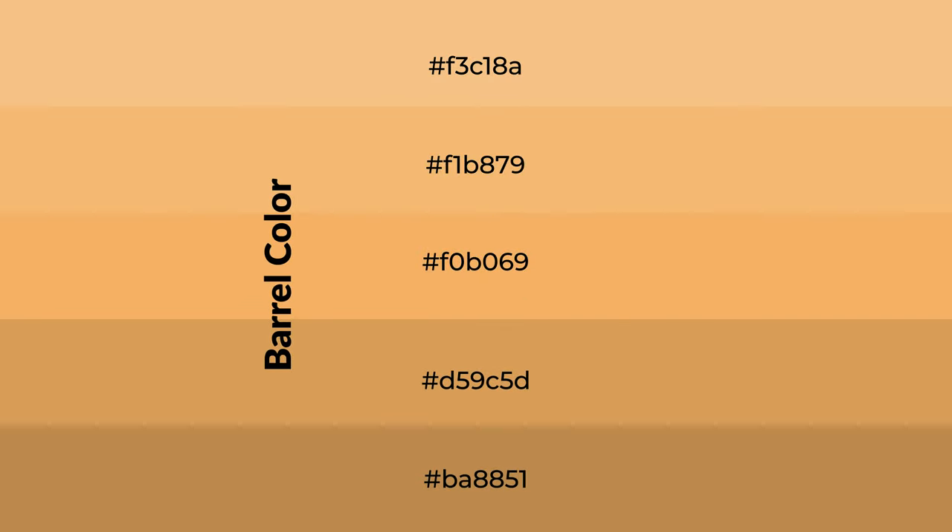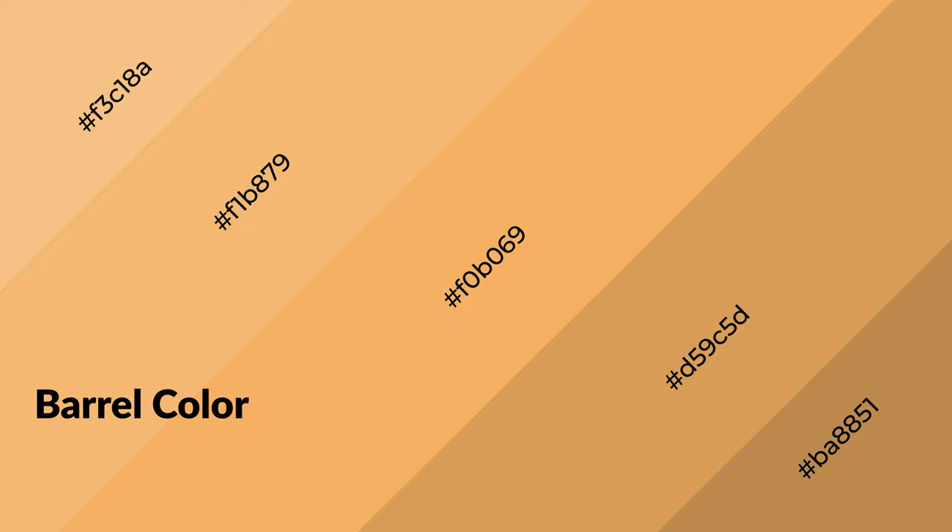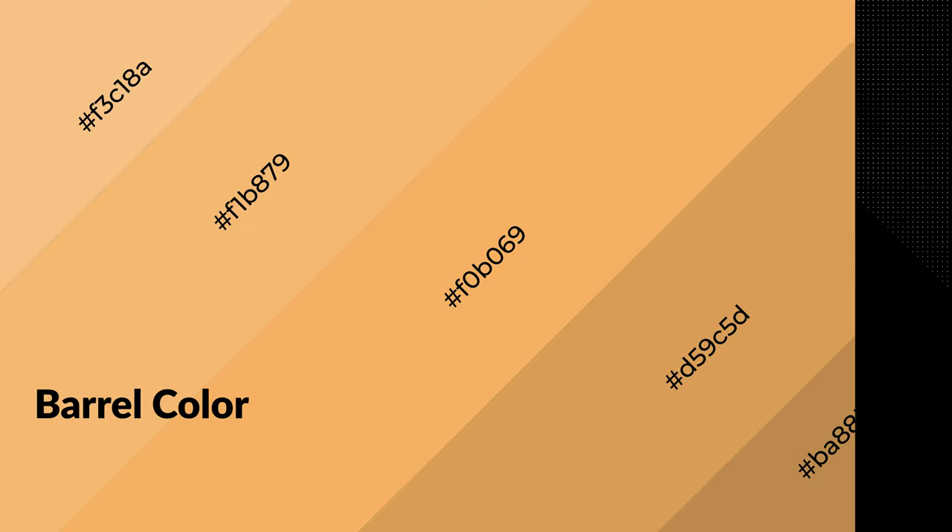To generate shades of a color, we add black to the color, and it is used in patterns and 3D effects. Layers and shades create depth and drama. Barrel is a warm color and it emits cozier and active emotions.